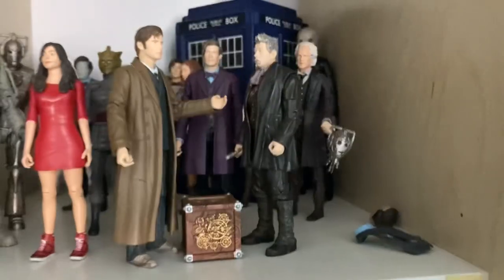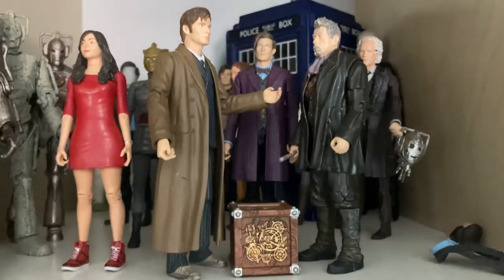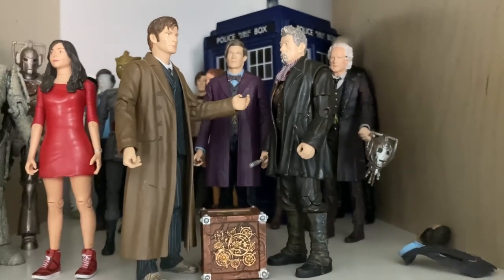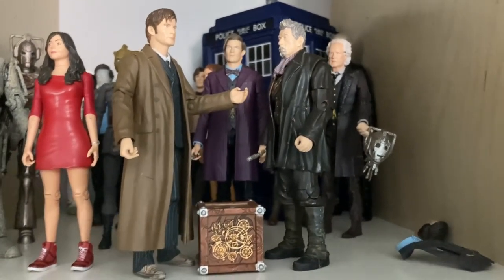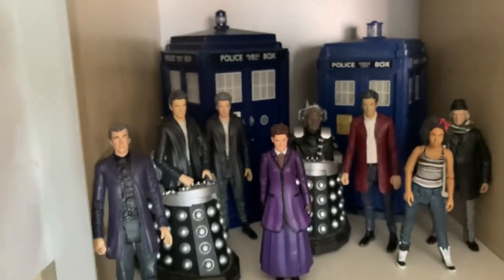Then of course a little Day of the Doctor display going on with the Tenth Doctor in his coat with the Eleventh and the War Doctor - thinking about talking about changing history - and the War Doctor's not on his own this time. Then over here we have the Twelfth Doctor era with Mr Peter Capaldi.